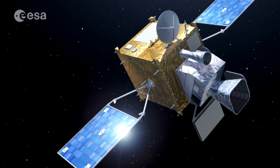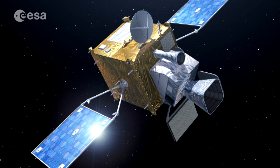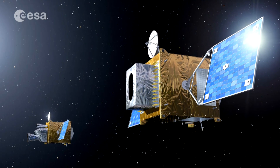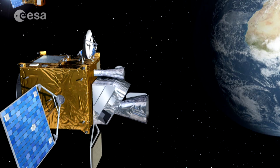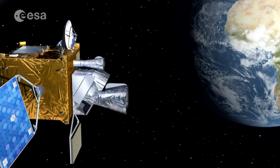Meanwhile, ESA and EUMETSAT are already working on the future of meteorological satellites with the Meteosat third generation, or MTG, which should cover meteorological needs up to 2040.